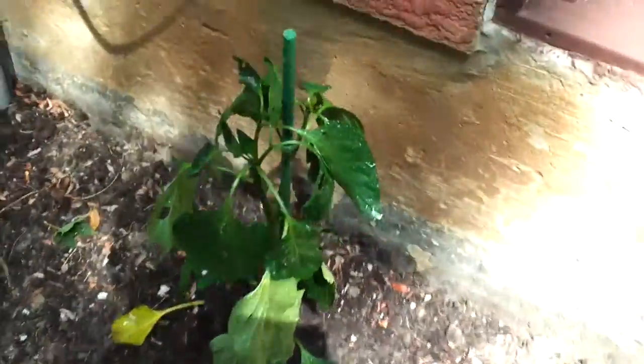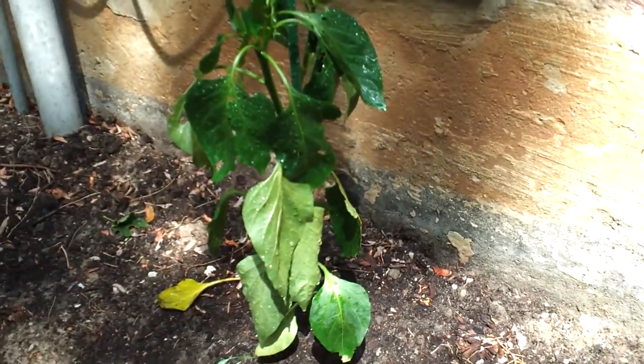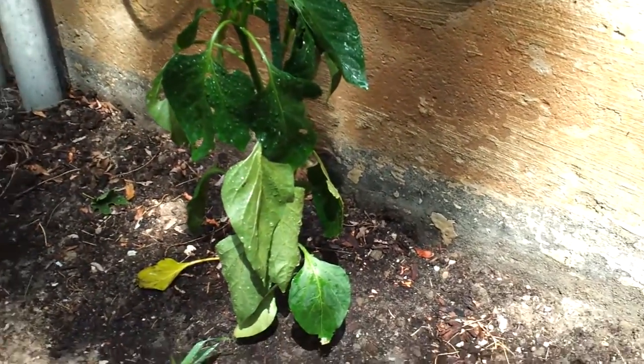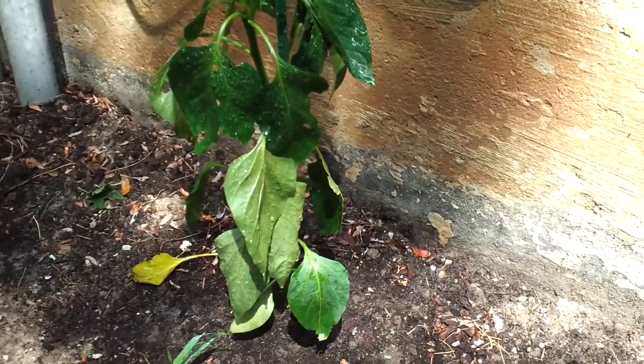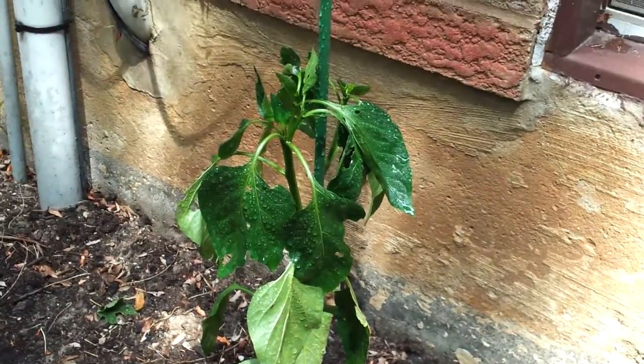This is a green pepper solution here. It's actually about a month and a half — I put it in here in May, and now it's about mid-July, so it's about a month and a half, and it's been growing pretty well.